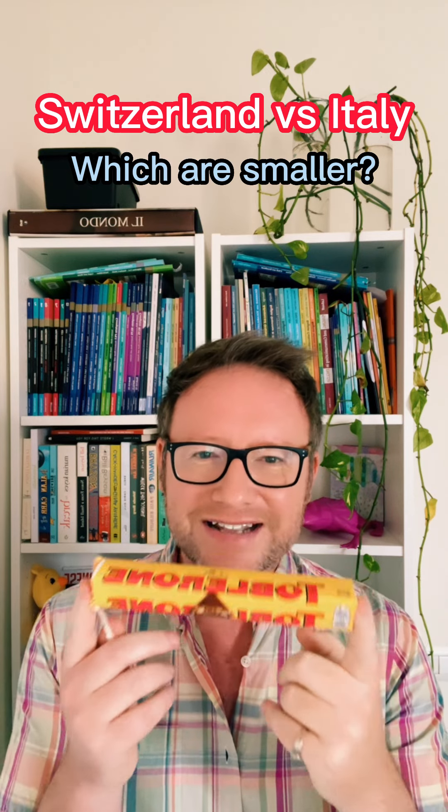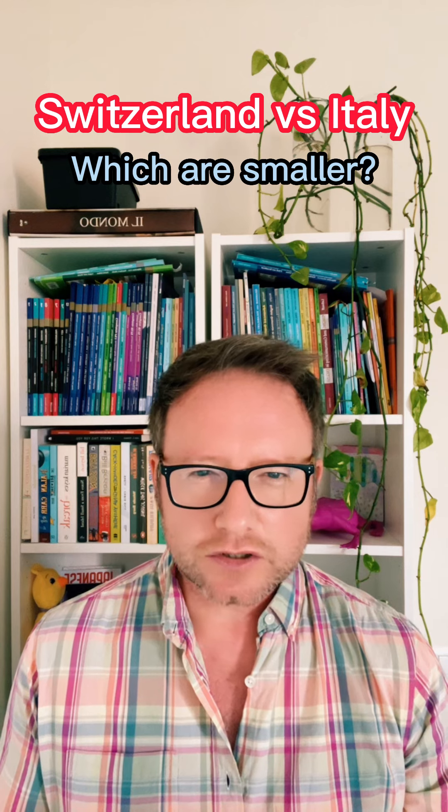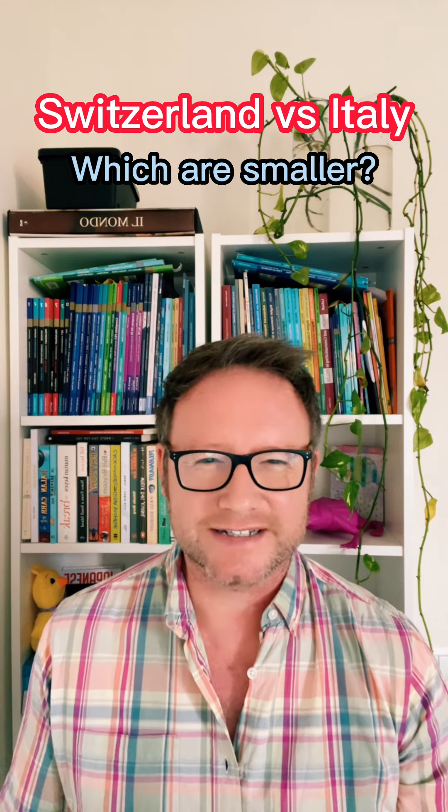Toblerone! In Switzerland they're smaller. Why? What did you think I was talking about, you perverts? Get your minds out of the gutter.